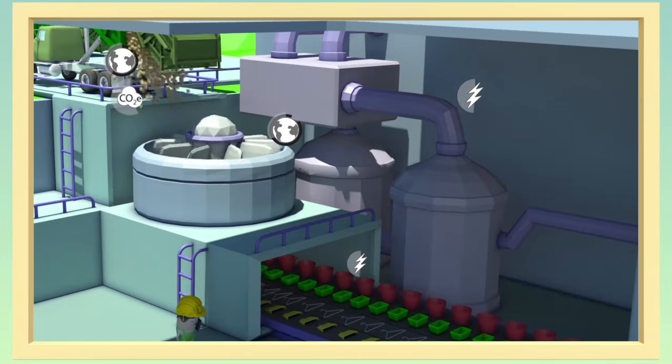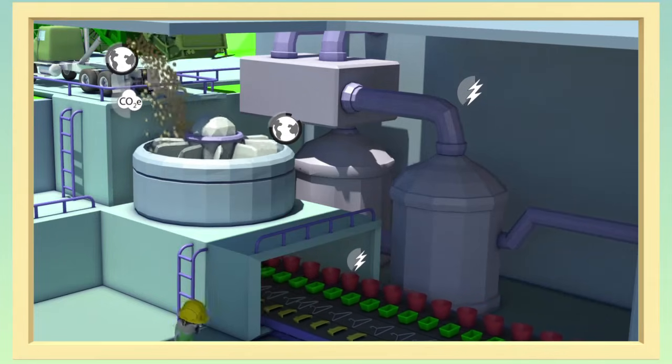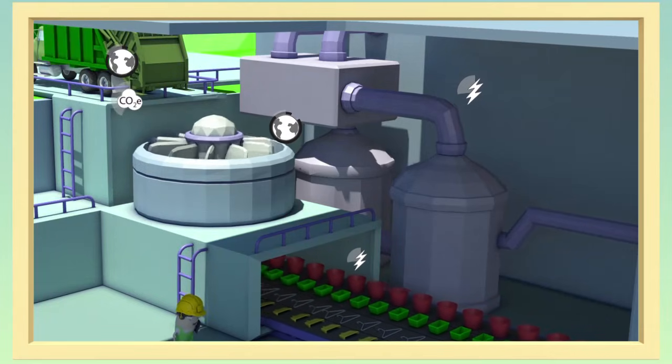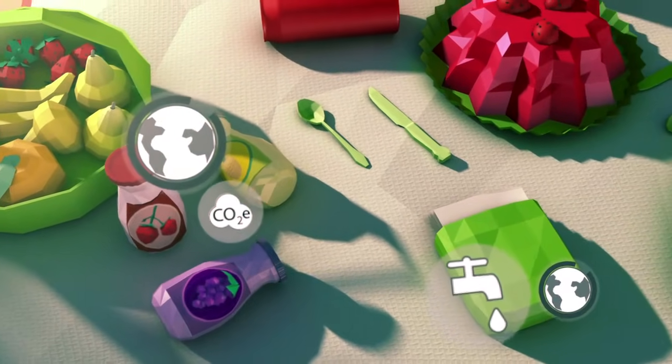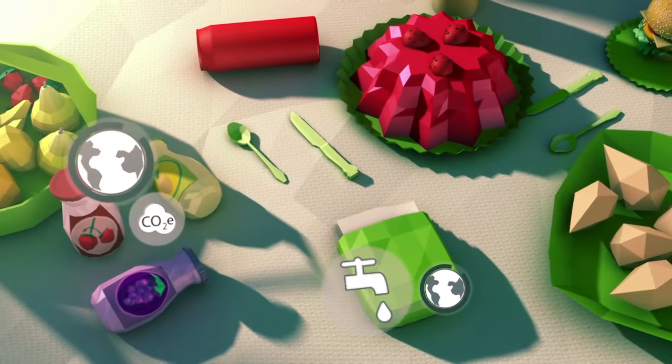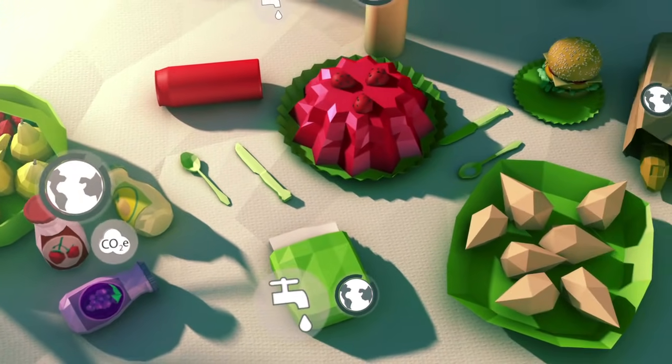LCA provides a rigorous analysis of the environmental impacts of all stages of the production process. This analysis helps manufacturers make decisions that help improve processes, products and services.